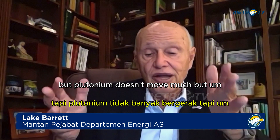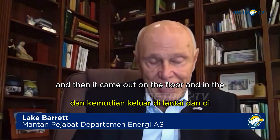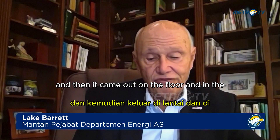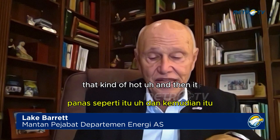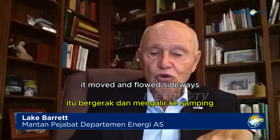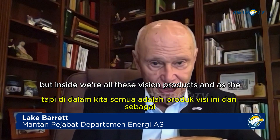But plutonium doesn't move much. When it melted, it all mixed up and then came out on the floor, sort of like lava out of a volcano — that kind of hot. And then it moved and flowed sideways.